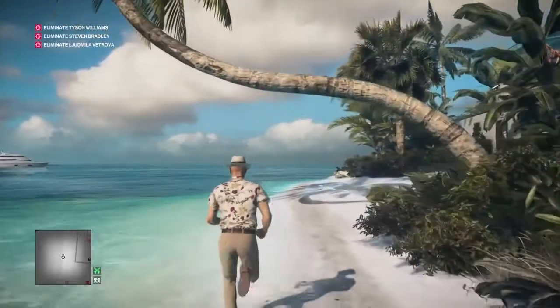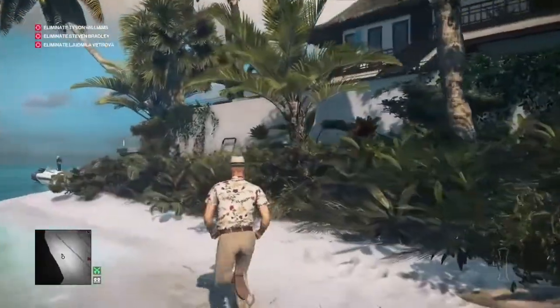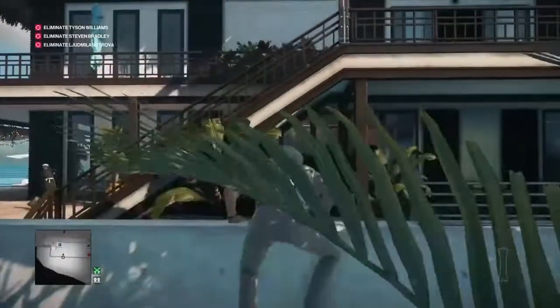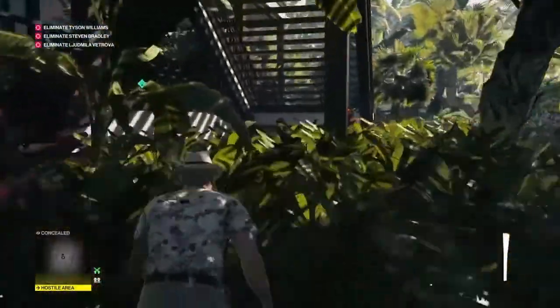We run down the beach along the side of the villa, going just into the water to avoid the camera on our right, and make our way along to the back of the villa where we find a gap in the fence. We vault over the wall and grab the newspaper just in front of us, then move into the foliage on our right until we're under the stairs.